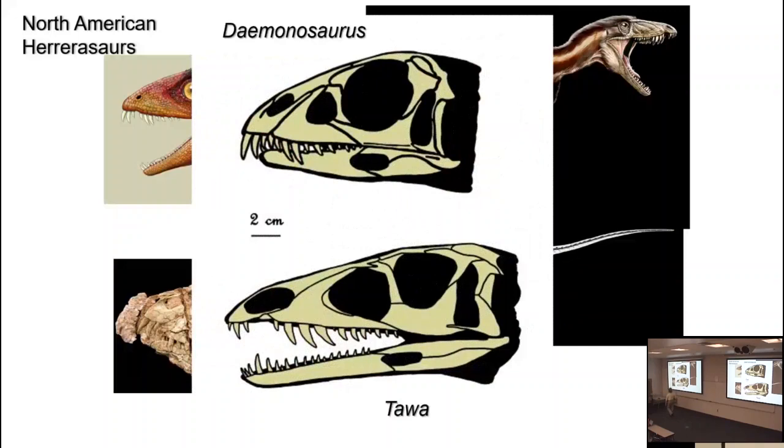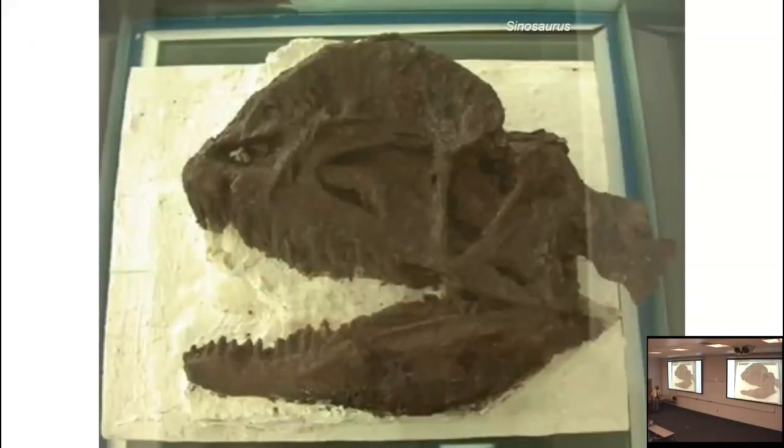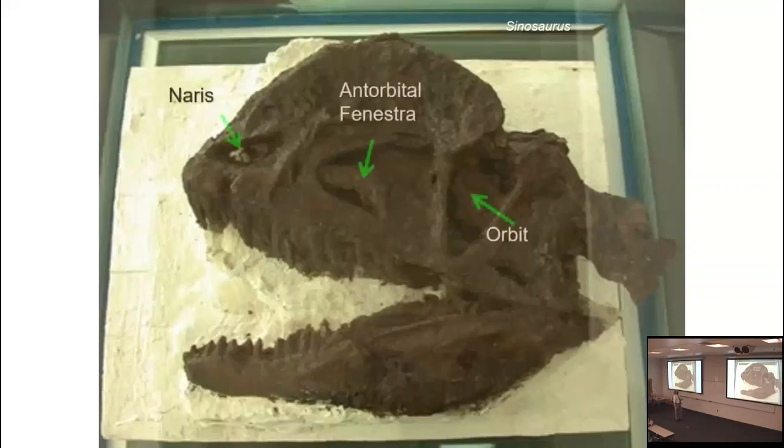Let's look at some traits that actually make a true theropod a theropod. One trait is the addition of a new opening in the face. We have the orbit, the naris, and between the two is the antorbital fenestra. But anterior to the antorbital fenestra is a little opening called the premaxillary fenestra, which represents another pouch of the same sinus that occupies the antorbital fenestra. It's not always preserved — some groups of definite theropods lose it, and in some cases it's difficult to see in lateral view. Tyrannosaurus rex has it, but you can't see it from lateral view.